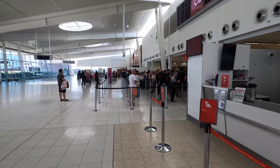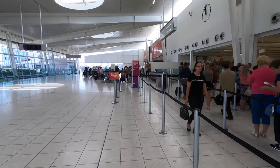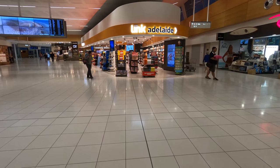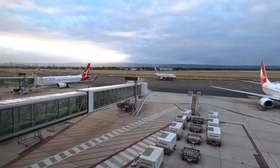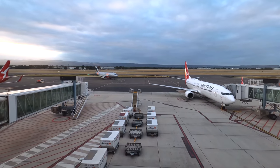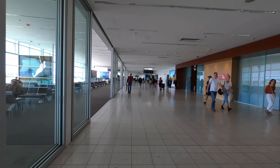Next up it was off through security, which was a total shambles with only one security path operating. There was a premium lane for business and status passengers, but otherwise it would have been around 35–40 minutes, which seems pretty poor — and that's Adelaide Airport's fault, not the airlines themselves. But having said that, I was really impressed overall with my first visit to this airport. It's bright and open and there seemed to be a reasonable selection of shops, with the usual bargain basement $8 coffees and $15 muffins.